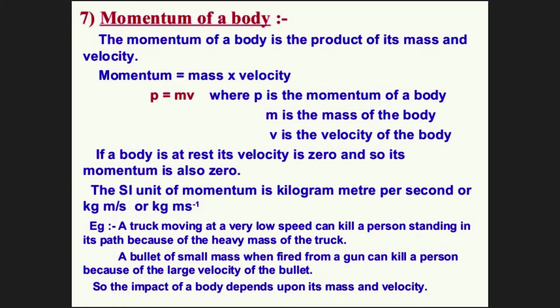Now, what about if the velocity of that object is increased? For example, a bullet of a gun, when thrown with a hand, hardly hits the object precisely and hardly does any damage. But if the same bullet is fired from the gun, its velocity has increased — though it has the same mass, the change in velocity increases its effect because of the force. So there comes a new term called momentum. If a body is at rest, its velocity is zero, so its momentum is also zero.